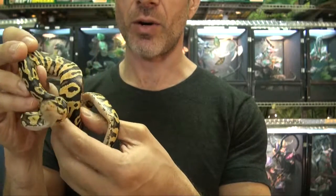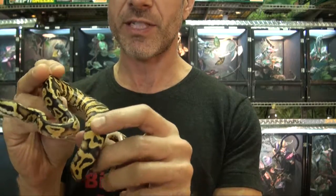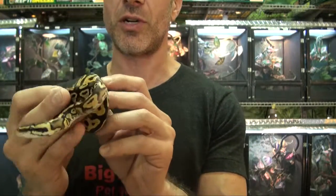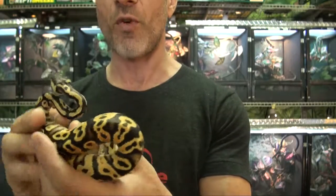Just love the patterning and color on this one. They all look very similar, the ones we have in stock right now. But these are just a nice looking color morph, especially for the price.